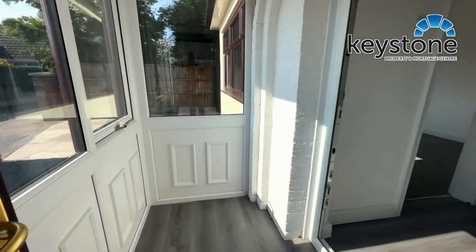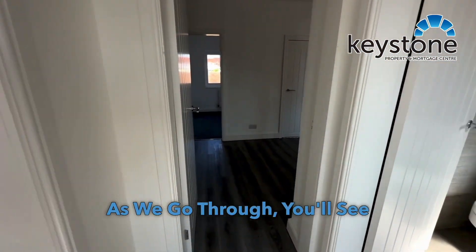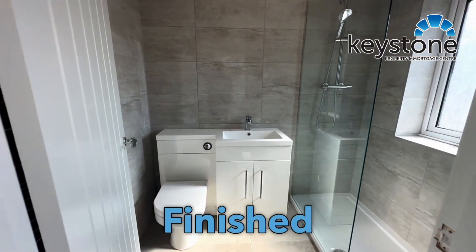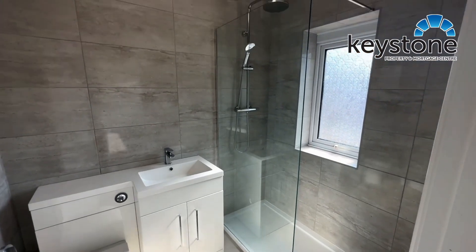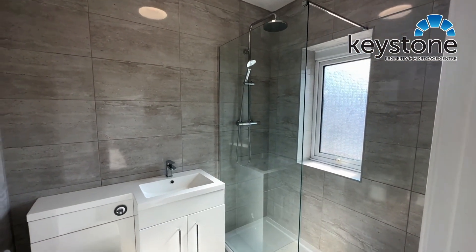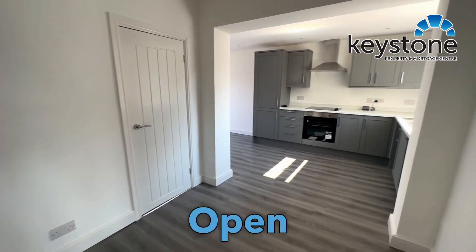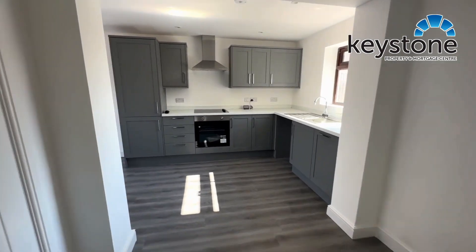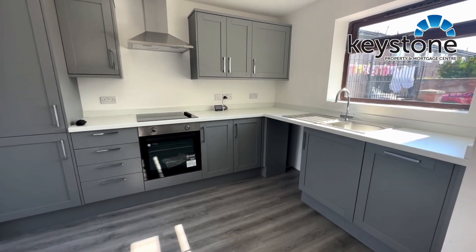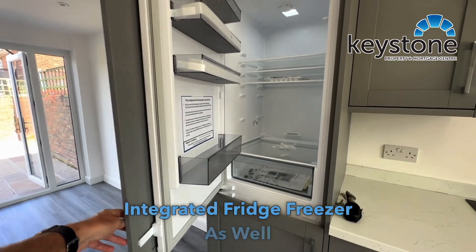We've got the porch here, and as we go through you'll see the property has been finished to a really high standard. This is the shower room. And then this nice big area, all open plan to the kitchen, with an integrated fridge freezer as well.